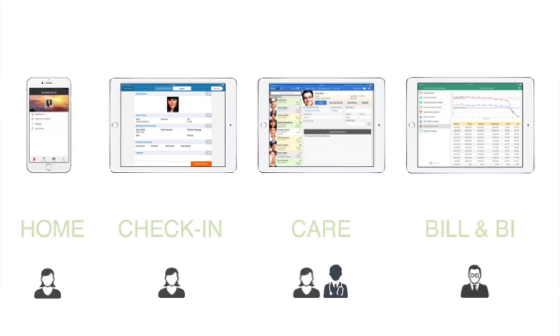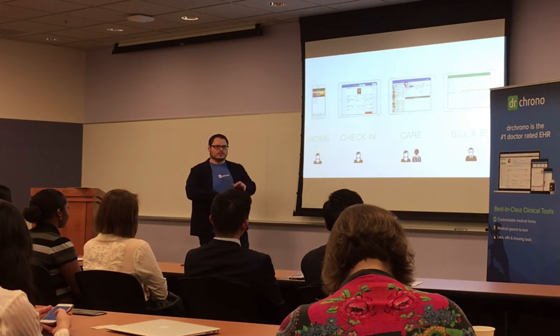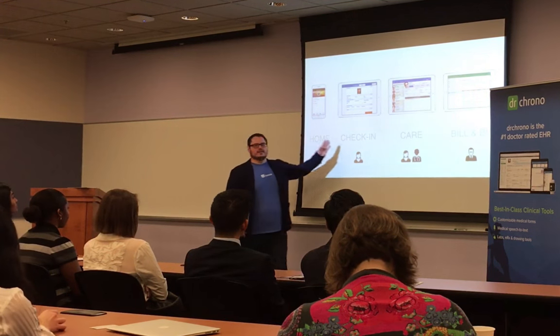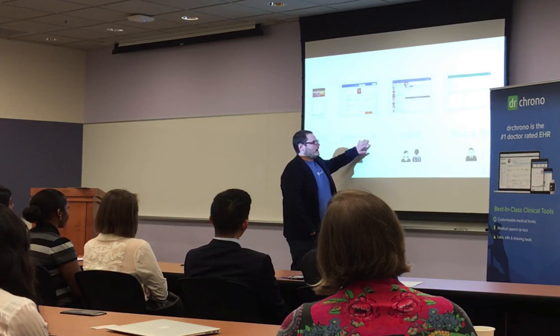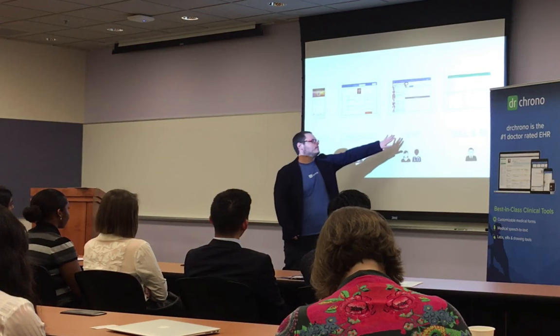This is basically the whole round trip of Dr. Chrono. Think of it like this: you have a patient who feels sick at home. They can schedule appointments from home, message their doctor, and enter information the physician sends them. Say the doctor says, I need you to fill out this form — they can actually send it to your iPhone and the patient can fill all the information out. When the patient comes into the doctor's office, we also have a patient check-in app. The doctor or staff member hands them the check-in app and they fill out their information right there.